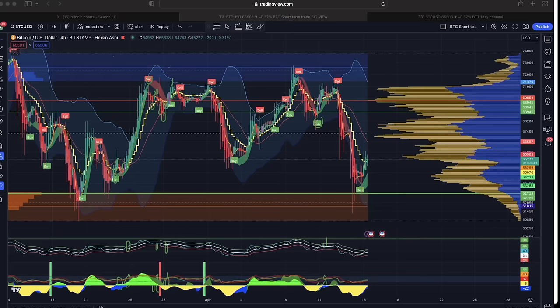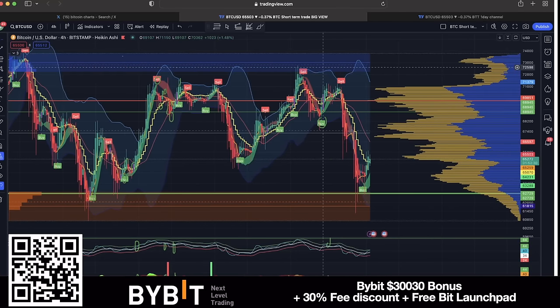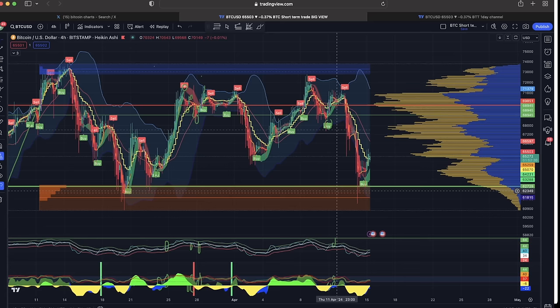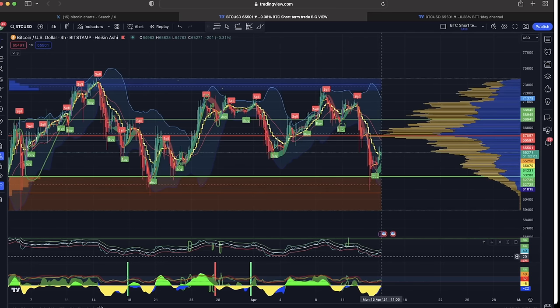Let's jump into the charts to show you exactly what is happening to Bitcoin today. On the first chart — a couple of videos ago I told you: if we don't break that blue area we will fall back to around 68k, and if we break that we will fall to that red area. That's exactly what happened. We even wicked down to 60k and we are bouncing back up, which is beautiful.